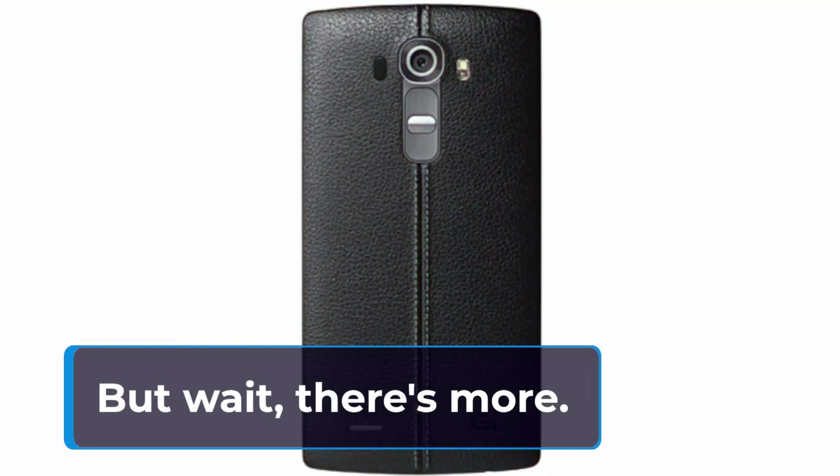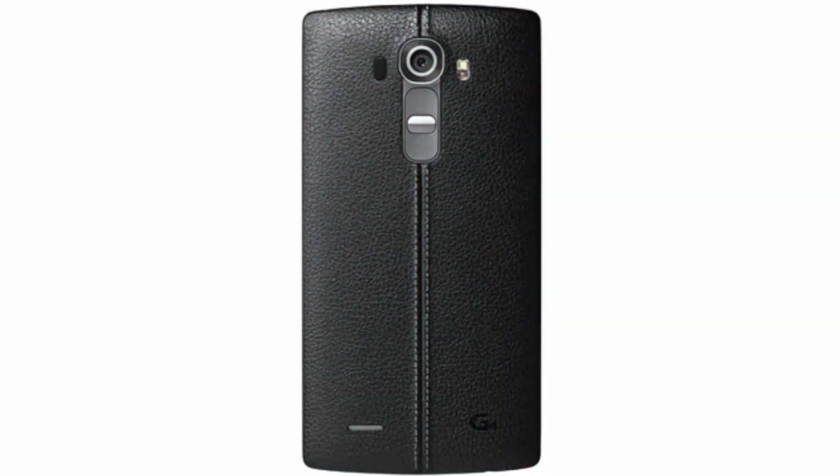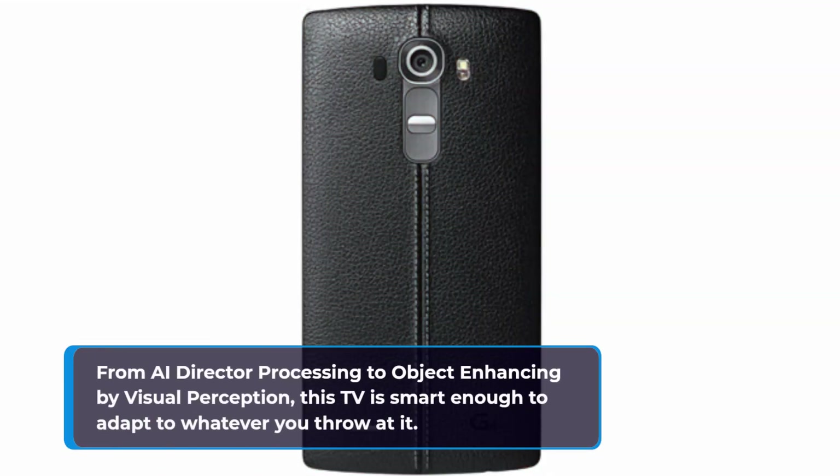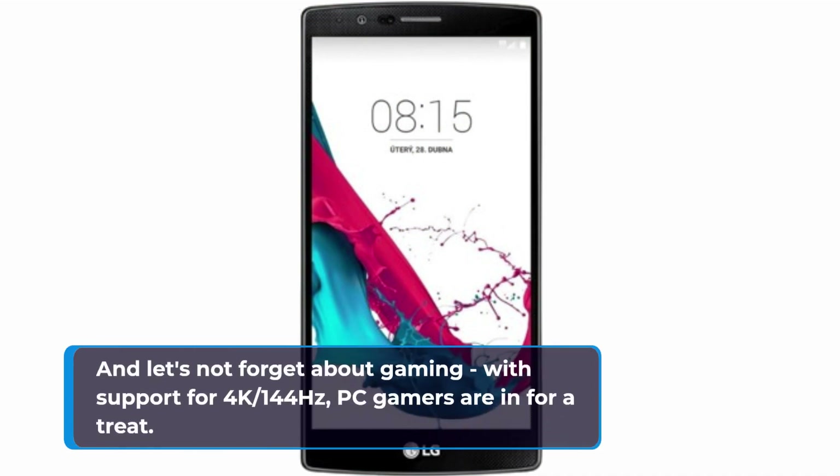But wait, there's more. Powered by the new Alpha 11 AI processor, the G4 introduces a whole new level of performance. From AI director processing to object enhancing by visual perception, this TV is smart enough to adapt to whatever you throw at it. And let's not forget about gaming — with support for 4K, 144Hz, PC gamers are in for a treat.